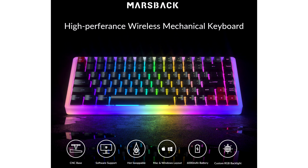Marsback M1, a fully customizable RGB mechanical keyboard, hits Kickstarter. Marsback is pleased to announce the launch of a Kickstarter campaign that will allow the public to meet Marsback M1. M1 is a 75% layout mechanical keyboard that is designed to allow everyone to take advantage of the super tactile experience.